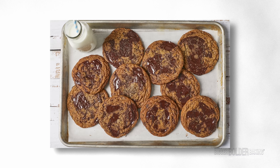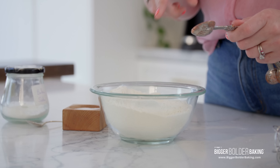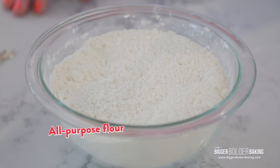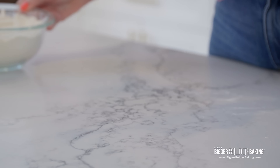The first cookie dough we're going to make is my best ever chocolate chip cookie. This is a fan favorite on our website and my personal favorite chocolate chip cookie. The first step is to mix your dry ingredients together — your flour, your salt, and your baking soda. Just mix it all together, then set it to the side.